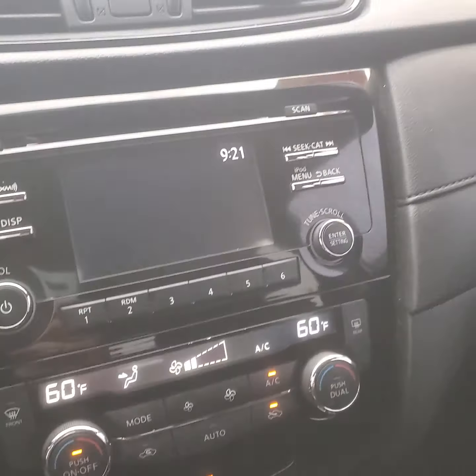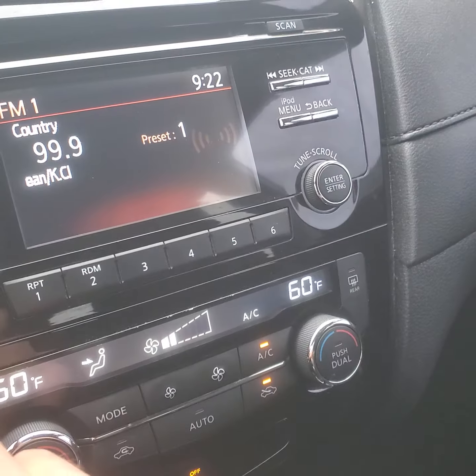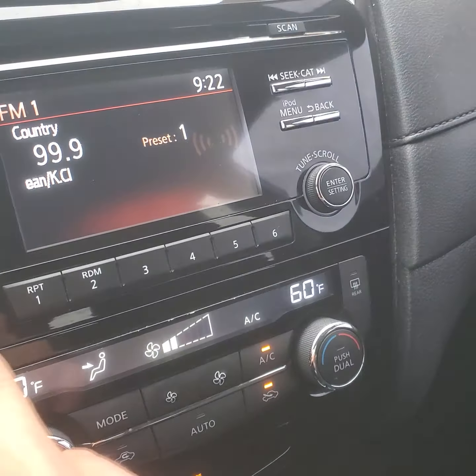We have an aux cord down here, USB port, and just your standard old-school charger port — your 12 volt. The display you can turn on and off for media. You can hook up your iPhone through Bluetooth. There's the radio — that's for an iPod, iPhone, or Android, however you hook it up through Bluetooth.